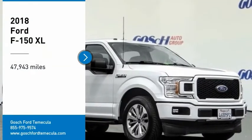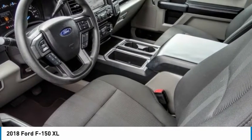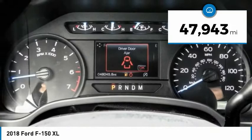Stop by and take a look at the 2018 F-150. A Ford F-150 knows how to handle any situation. It's built to follow orders — no whining. This vehicle has less than 50,000 miles.